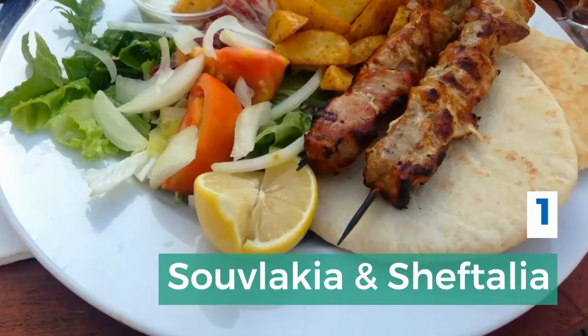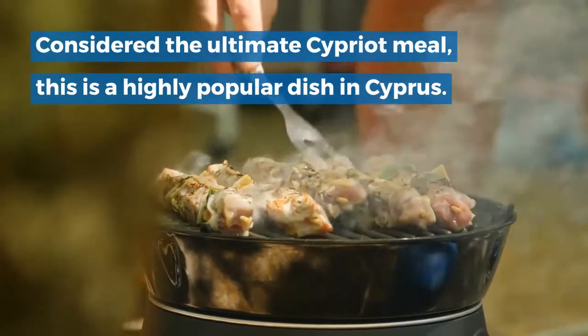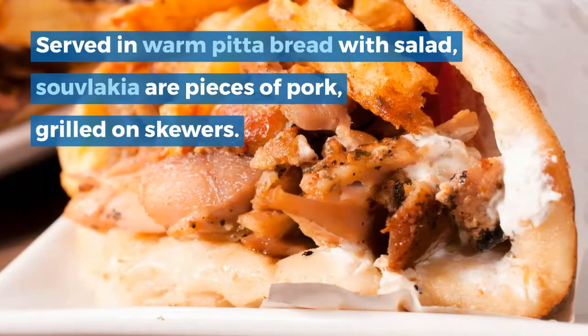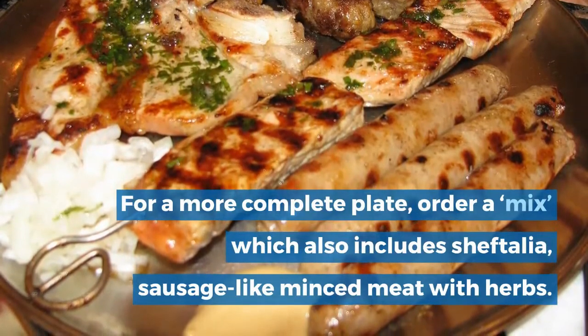1. Souvlakia and Sheftalia. Considered the ultimate Cypriot meal, this is a highly popular dish in Cyprus. Served in warm pita bread with salad, souvlakia are pieces of pork grilled on skewers. For a more complete plate, order a mix which also includes sheftalia, a sausage-like minced meat with herbs.